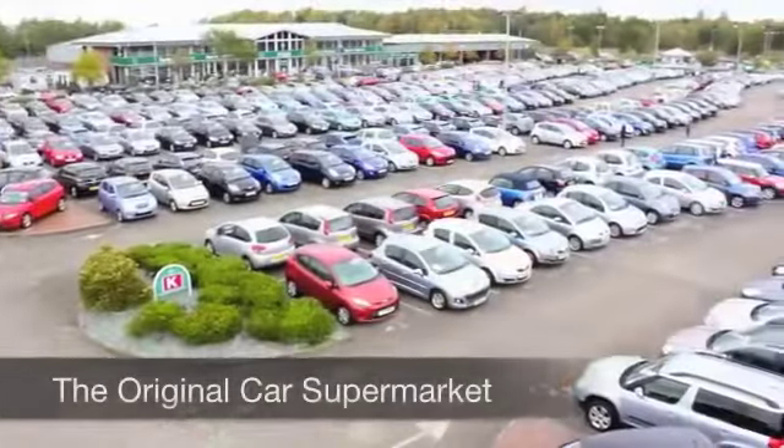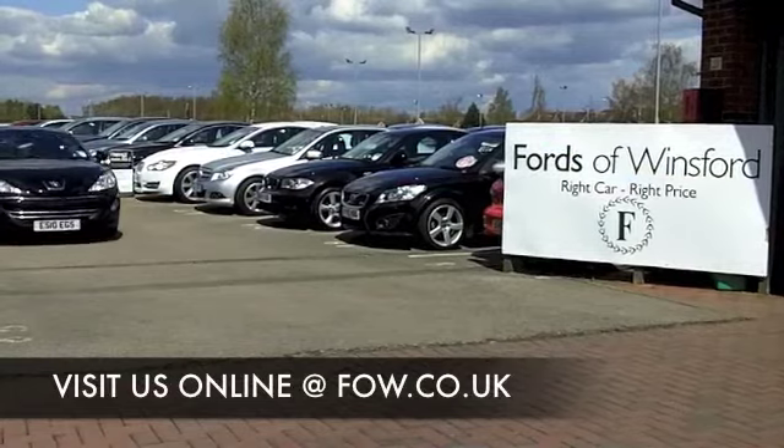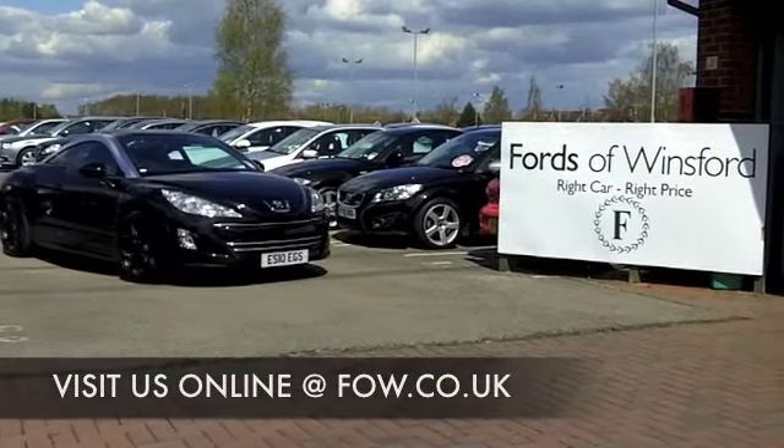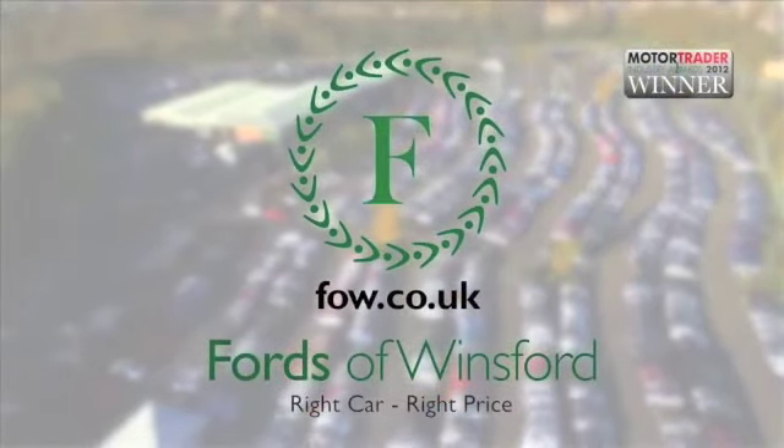Maybe this is the one you're going to make friends with and drive home. If you want to part-ex your existing car, if you want to arrange finance, no problem. Come and discover this great car for yourself at Fords of Winsford.